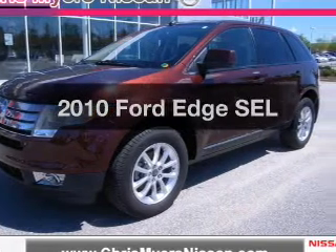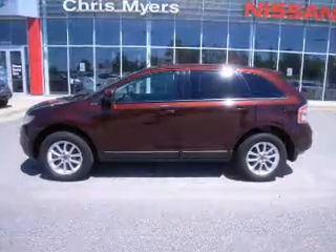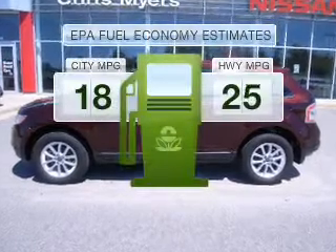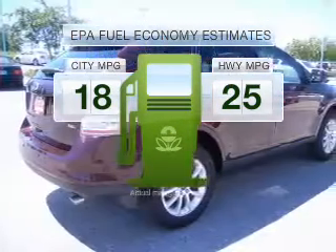Introducing the 2010 Ford Edge. Travel the roads in style and comfort in this great vehicle. Low emissions and the good fuel economy offered in this vehicle are important to you and to the environment.